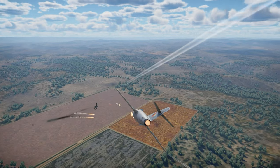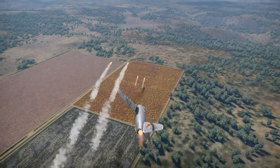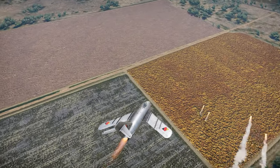The LIM-5P is a Polish fighter based on the MiG-17 in War Thunder's German tech tree.